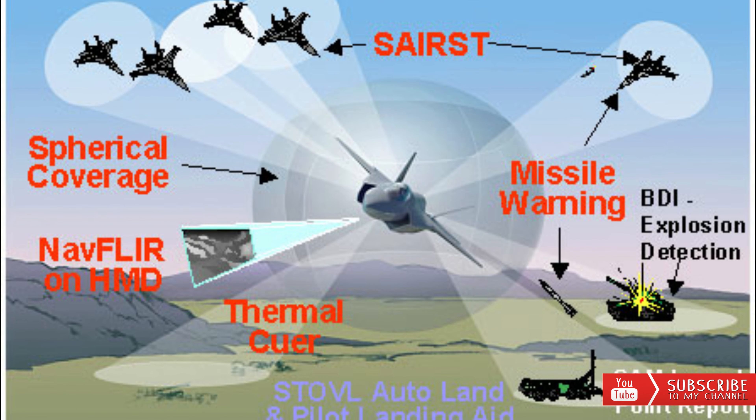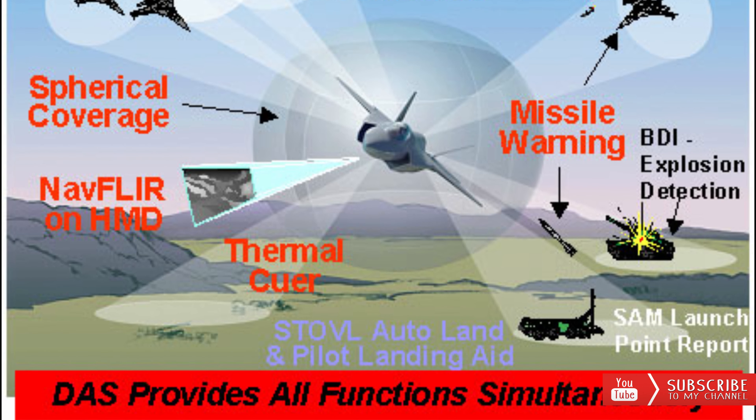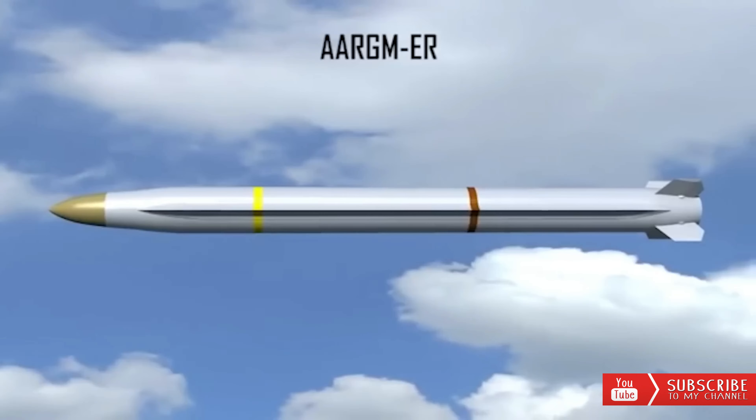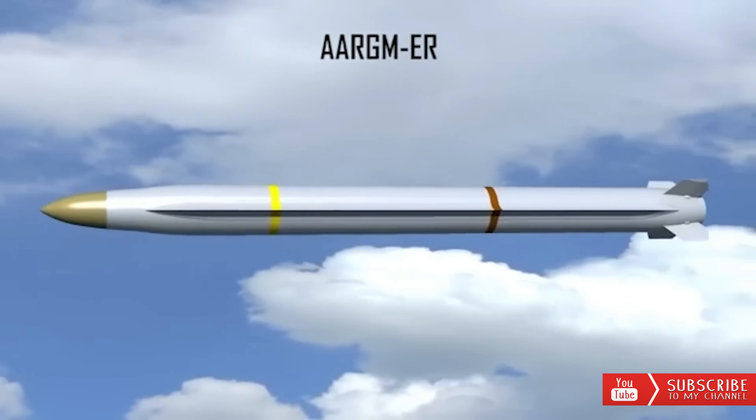Technology Refresh 3 is widely recognized as the initiative that will transform the F-35 fighter's core processor, aiming to achieve 25 times more computing power on its memory unit, including on its panoramic cockpit display.